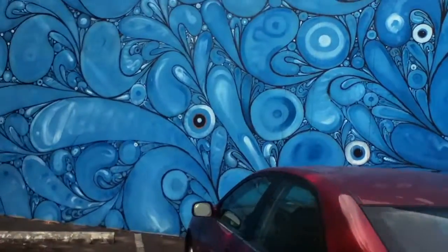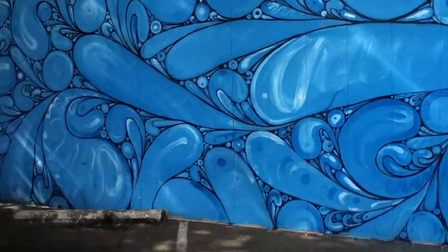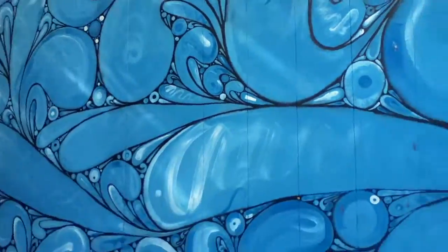Nice peacock-like feathers with eyes. At least two of them in particular look like eyes. I don't see any names, so I don't know who did it. But very cool.